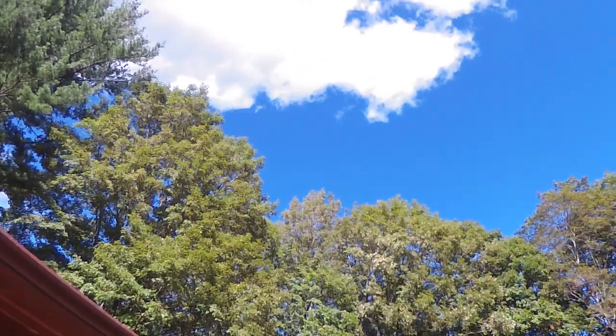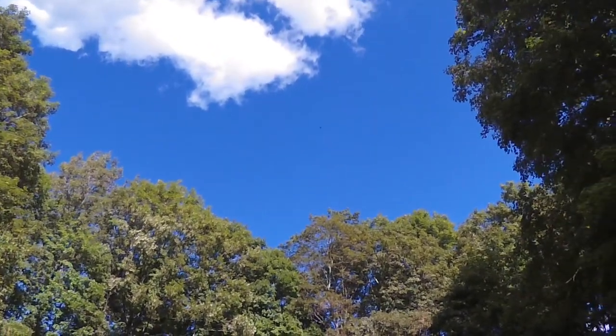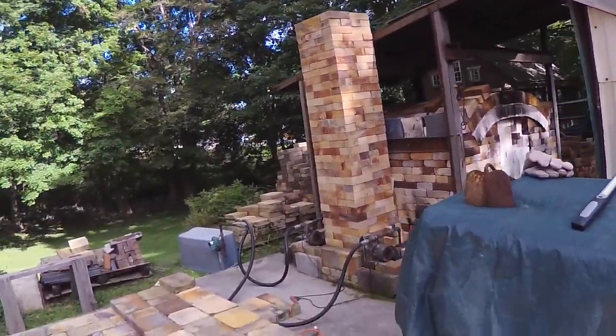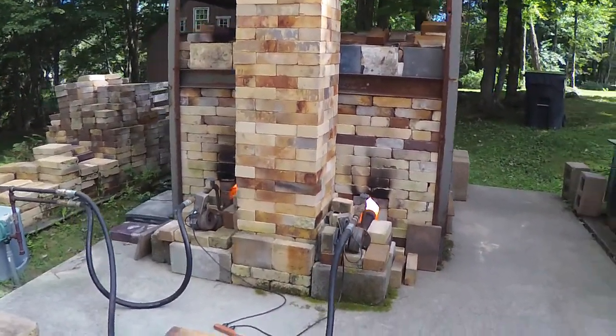It's 3:30 on September 3rd, 2021 — yesterday was my birthday. We loaded the kiln and started this at about 6 o'clock this morning.